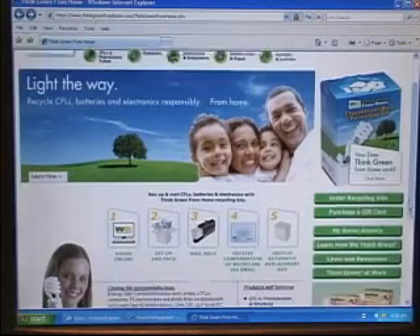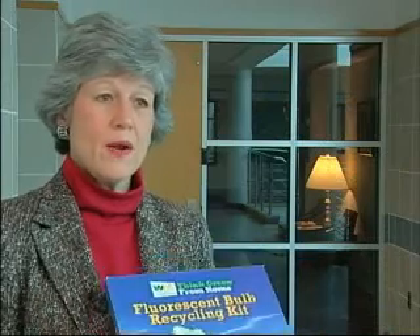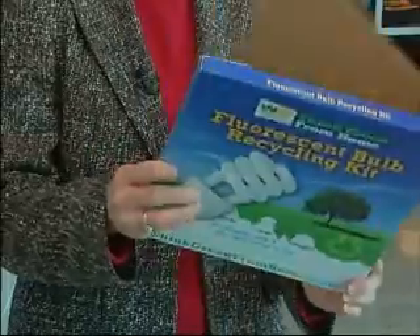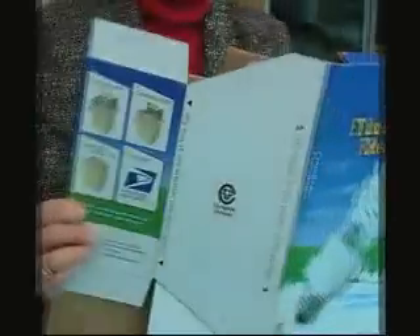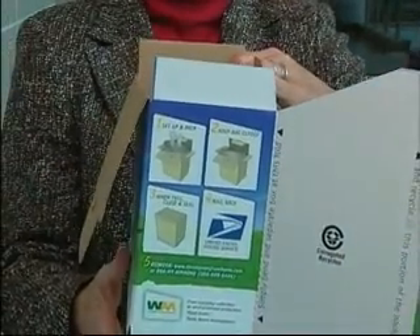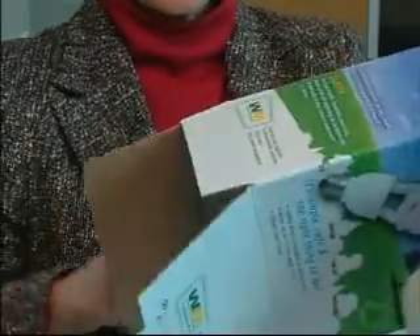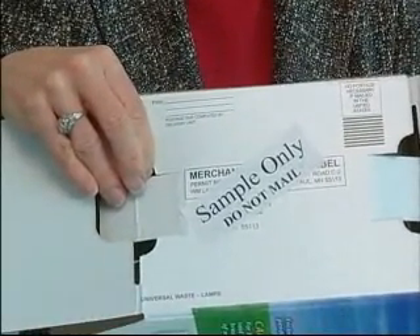Waste Management has developed a number of programs to recycle the CFL bulbs. One of which I want to tell you about is one for households. A person can go online and order this box and you'll receive it in the mail. You open it up and there's a little box inside that you open up to hold your bulbs, and you've got a vapor lock bag. This is what you would put your bulbs inside to go in the box. Then once the box is full, you would drop it in a mailbox — it'll already have an address on it and it'll be stamped.